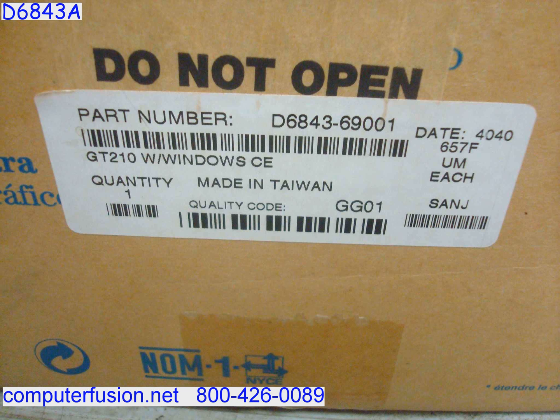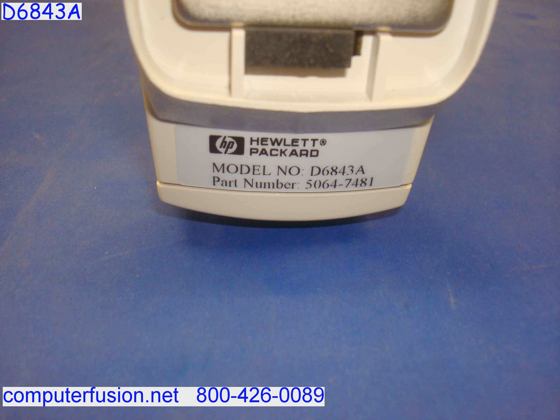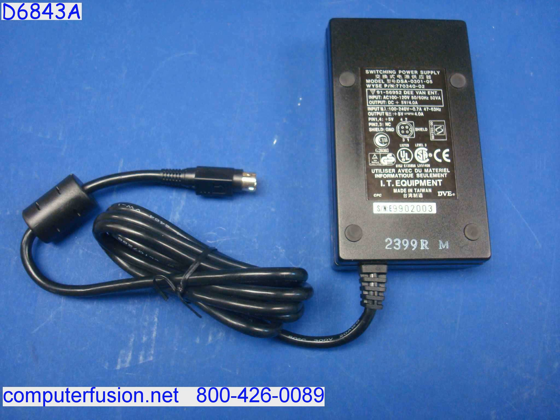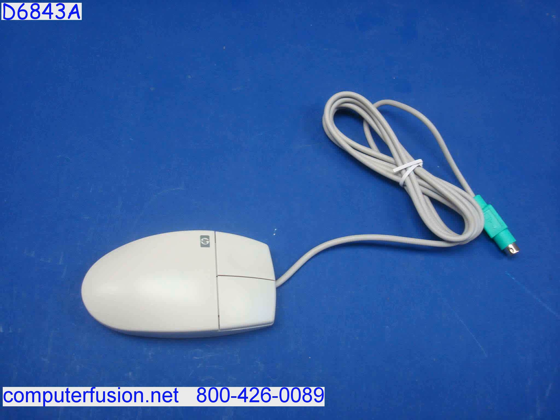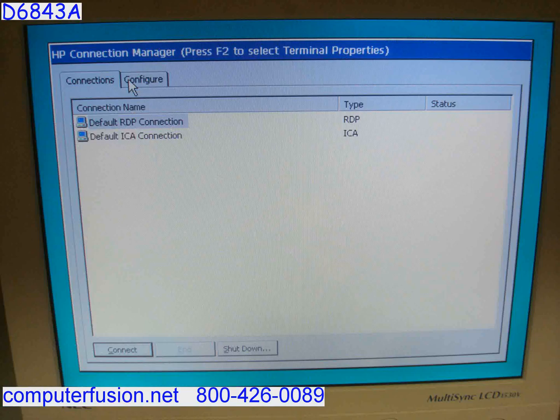Computer Fusion stocks many of these new Hewlett Packard Windows terminals. These terminals come with Windows CE and remotely connect as a Microsoft Remote Desktop client using RDP. Remote connections to a Citrix-installed server are also supported. These are in stock in new sealed factory boxes.